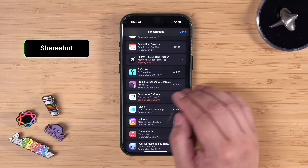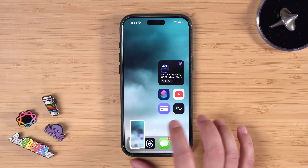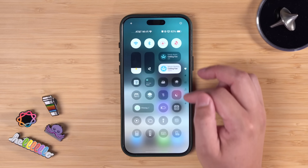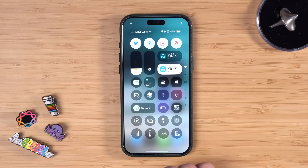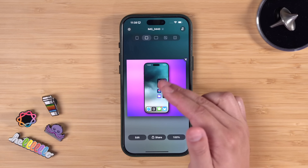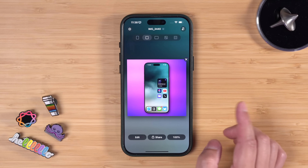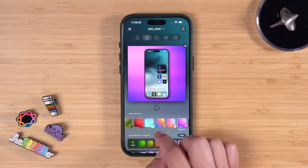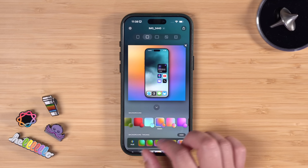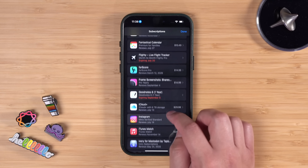ShareShot — $15 a year, again 100% worth it. I love ShareShot because it lives in the Control Center. I take a screenshot, swipe down to Control Center, hit the ShareShot action, and just like that the screenshot is framed with a nice background and I can save it to my camera roll. You can also use ShareShot on Mac and iPad, and edit it with different gradients in the background. It's my favorite app for framing screenshots.